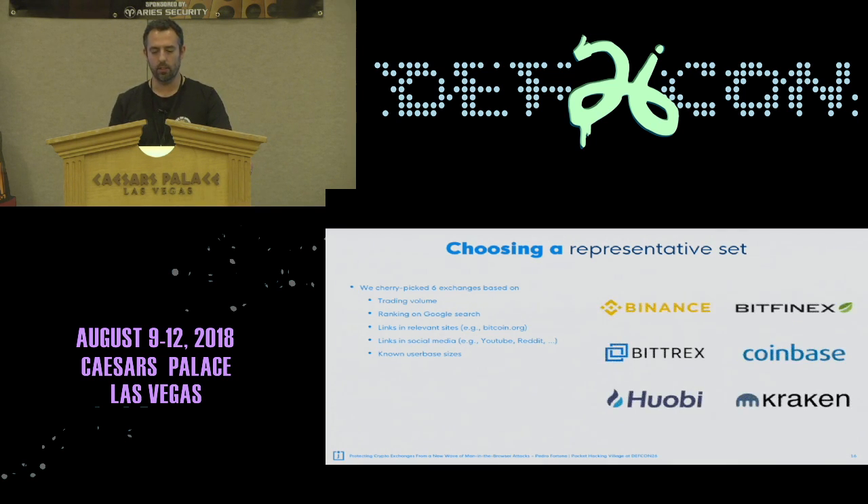The rule of thumb was to select exchanges likely to be chosen by users — the most popular, but also those with interesting features we knew about. So trading volume, ranking on Google search, links in relevant sites and social media, and known user base were criteria. In the end we selected six: Binance, Bitfinex, Bitrex, Coinbase, Huobi, and Kraken. Other exchanges could have been selected, but I believe the main conclusions wouldn't be different.